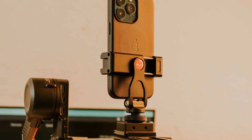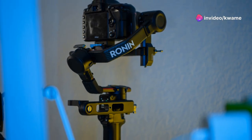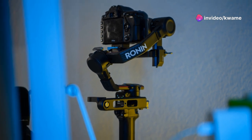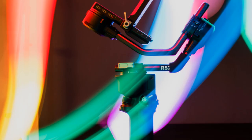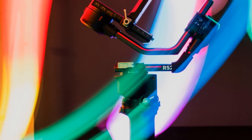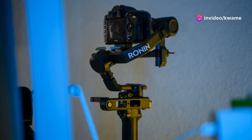Smartphone stabilizers have come a long way in a short time — they've become smaller, more affordable, and easier to use. But the future holds even more exciting possibilities. We can expect even more advanced stabilization technology, meaning smoother footage and better performance in low light conditions. Imagine capturing stunning night shots without any blur or shake.